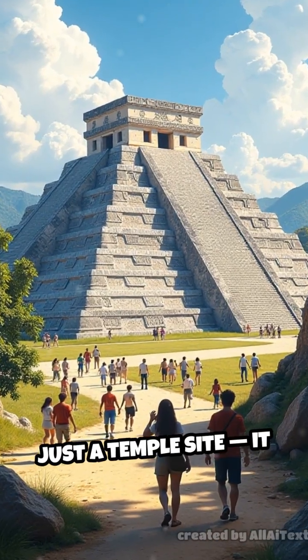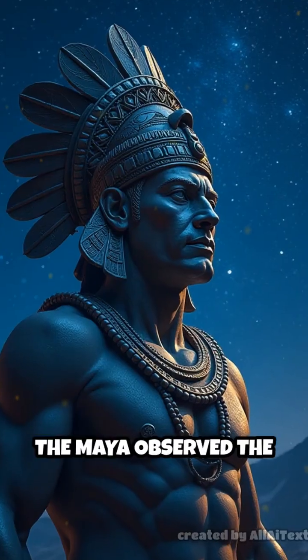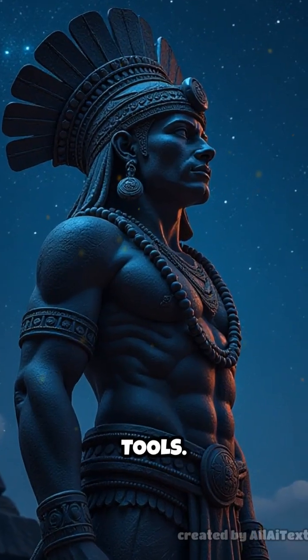Chichen Itza wasn't just a temple site — it was a political, religious, and astronomical center. The Maya observed the stars, tracked the planets, and even predicted solar eclipses without modern tools.